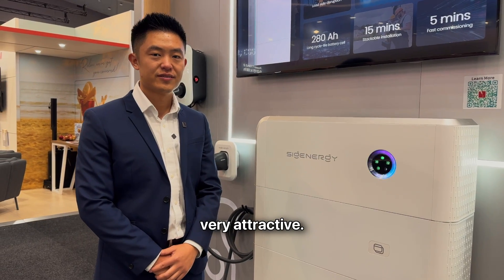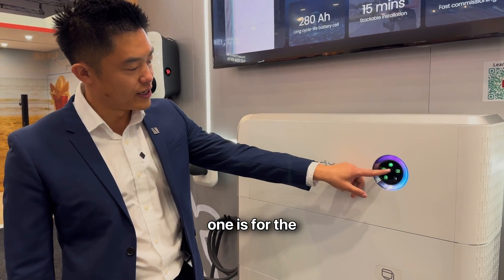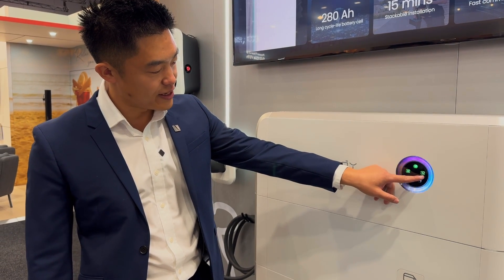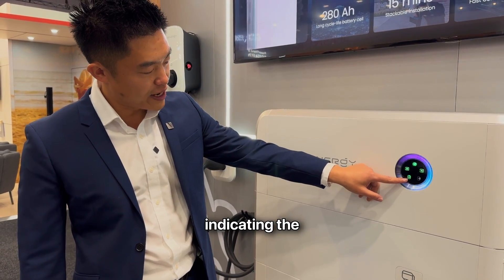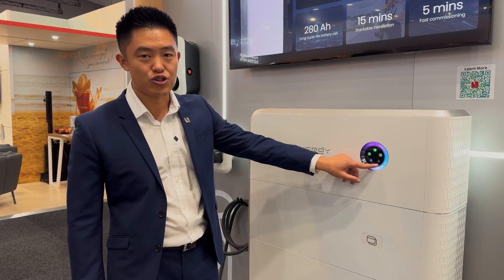The display is very attractive. What's it telling us? There are five indicators: the top one is for the internet, the next is DC, then AC, then one indicating the battery is charging, and the last is for the EV module.